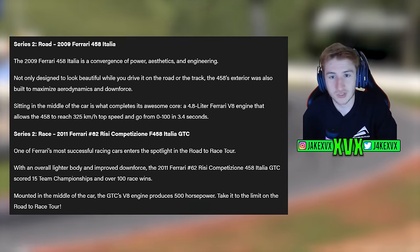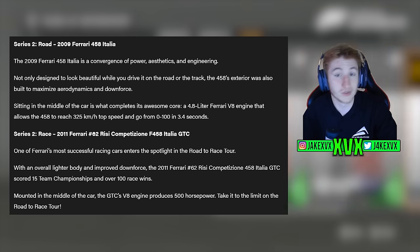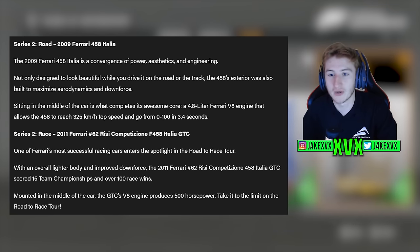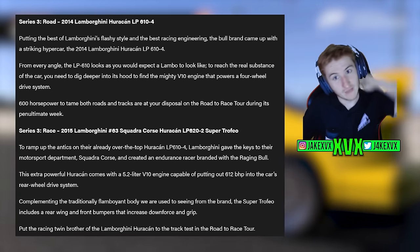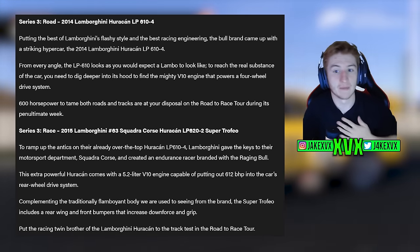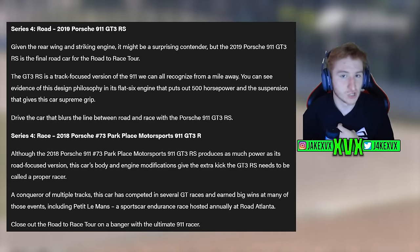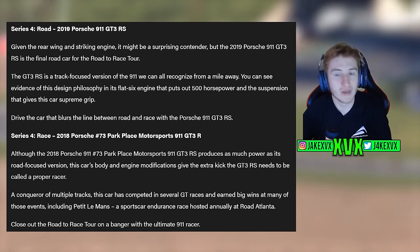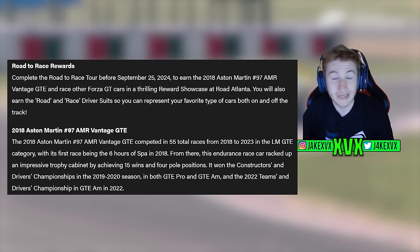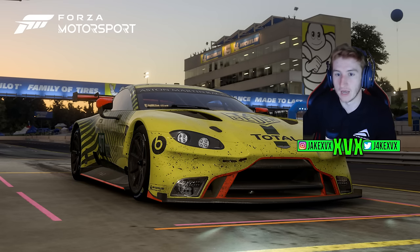For Series 2, the road version is the 2009 Ferrari 458 Italia and the race version is the 2011 Ferrari Rissi Competizione F458 Italia GTC. For Series 3, it's the standard Lamborghini Huracan and the Squadra Corse Huracan Super Trofeo. Finally, Series 4 is the Porsche 911 GT3 RS in road and race versions. The reward for completing the race tour is the Aston Martin AMR Vantage GTE.